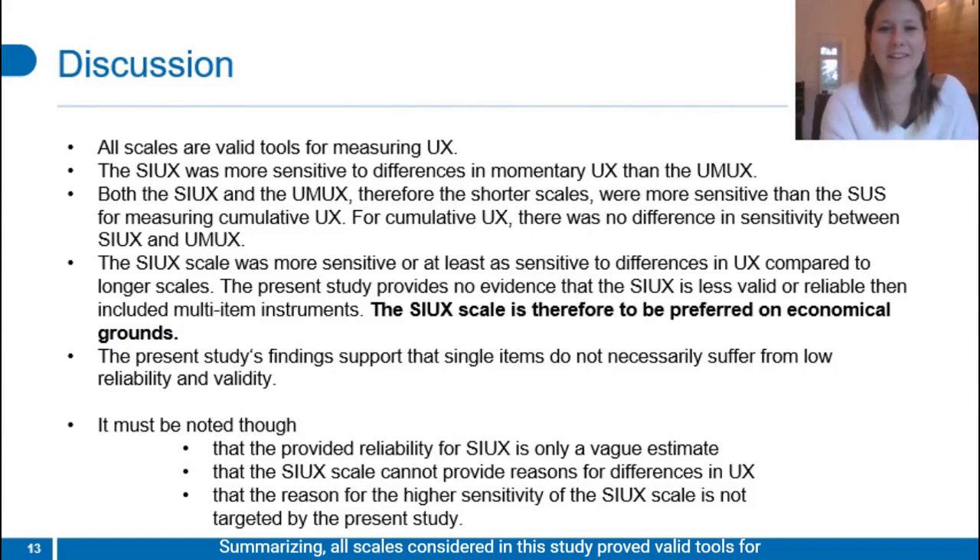Summarizing, all scales considered in this study proved to be valid tools for measuring UX. The COX was more sensitive than the UMUX to differences in momentary UX, yet not in cumulative UX. In cumulative UX, however, the COX and the UMUX both outperformed the SUS. Concluding, the single item never performed worse than the multi-item scales. For reasons of economy, the COX should therefore be preferred. The results also indicate that single items do not necessarily suffer from low validity and reliability. It must be noted, though, that the delivered reliability estimates are only rough, that the COX scale cannot explain the source of differences in UX — which UMUX and SUS neither can — and that the reason for the higher sensitivity of the COX scale in this analysis is unclear.